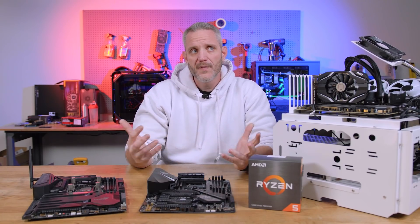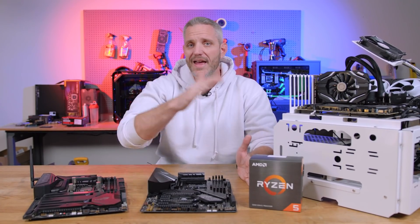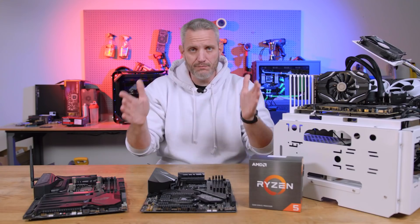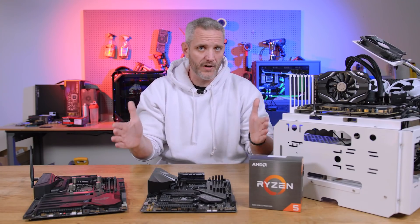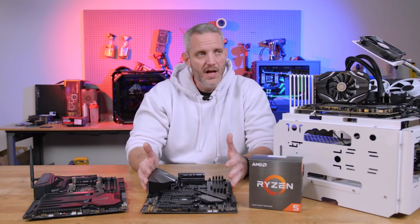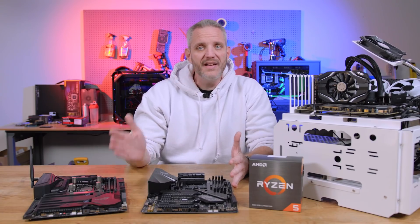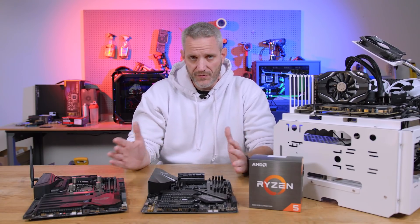We know that $300 is a very good high-end mid-range sweet spot — really the battleground of competition between any brand, whether it be graphics cards, CPUs, or whatever. If you take a look at what's taking place there, that is where many people buy in terms of their budgets.